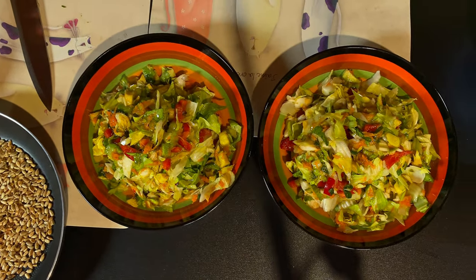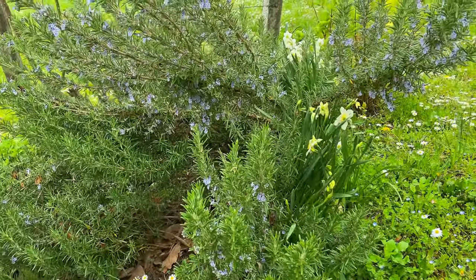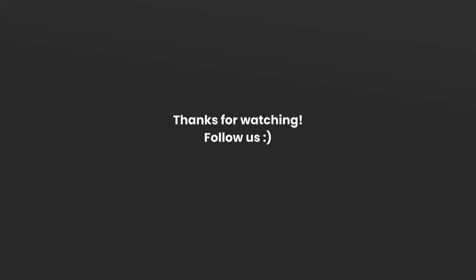Please don't forget to subscribe to our channel to get notifications of new uploads and support us in our content creation. See you in the next episode!